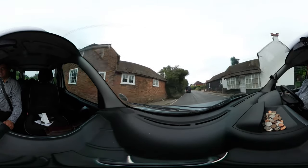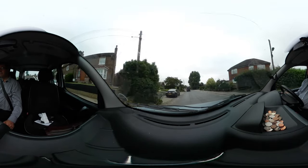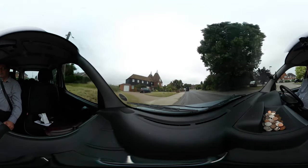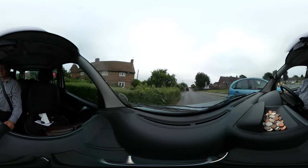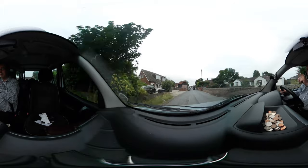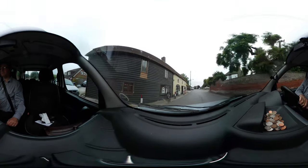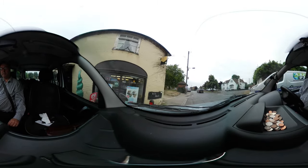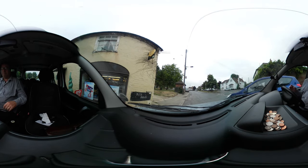We don't have the processing power at the moment to handle the output that's generated. But you can record and store it so that in the future, when we've got much faster computers, a lot of this stuff will be able to be archived. Anyway, I'm coming up to the shop — this is my shop — and there's a parking space out the front, which is good. I'm going to pull in here and then turn the camera off, because that's a minute and a half and that's about as much as you get.